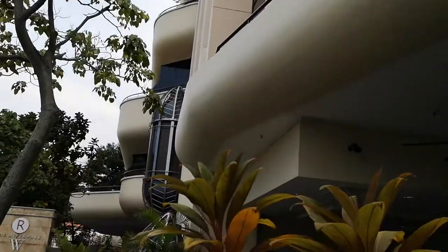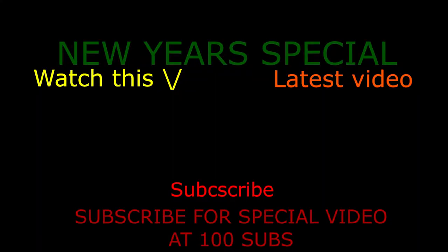From here I walk to Clarky Central, which will be in Episode 4. Subscribe for more videos and a special video at 100 subscribers. Thanks for watching!